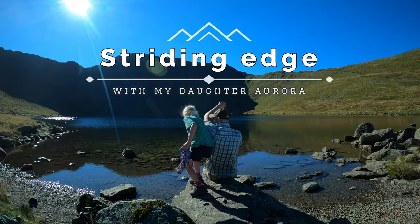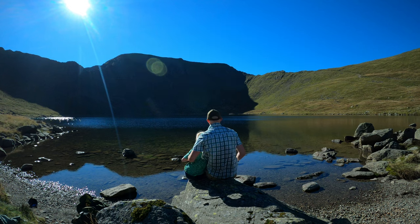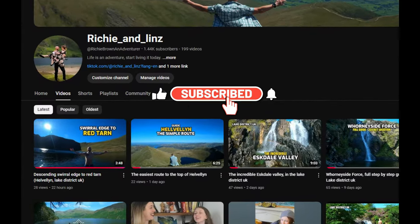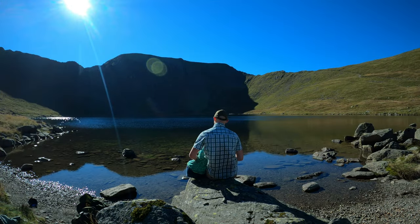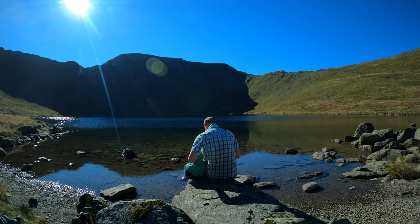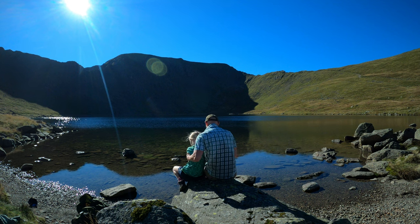Welcome back ladies and gents. Today I'm going to be climbing Striding Edge with my eight-year-old daughter. If you're just joining this channel, do check out my previous videos where I've made a guide on the simplest route to the top of Helvellyn and descending Swirral Edge to swim in Red Tarn. Striding Edge is one of the most popular climbs in the UK in the Lake District due to its stunning views and rewarding level of difficulty. This is a dangerous climb — people die here every year — so I would only recommend doing this if you're experienced, confident in your abilities, and in good weather conditions.